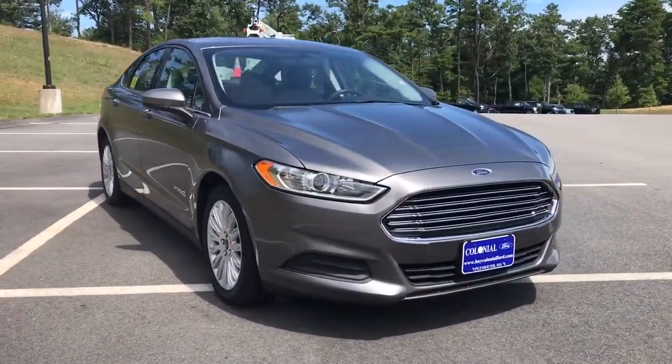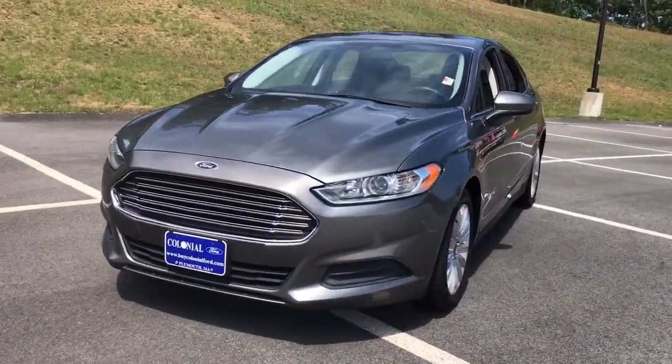Take control of the daily commute in smart style. This sporty Fusion is waiting.